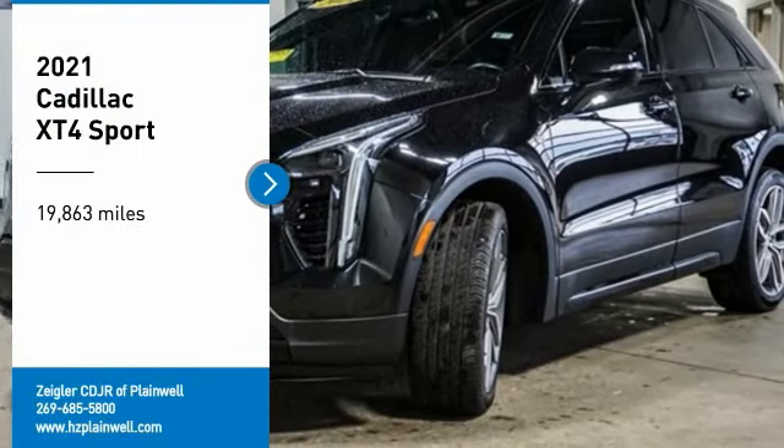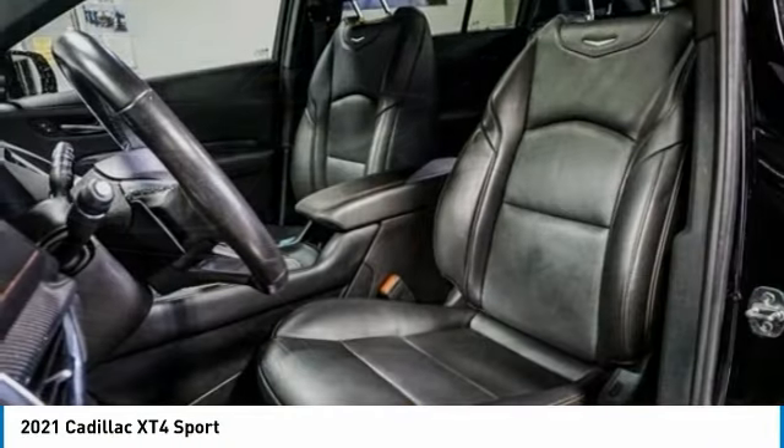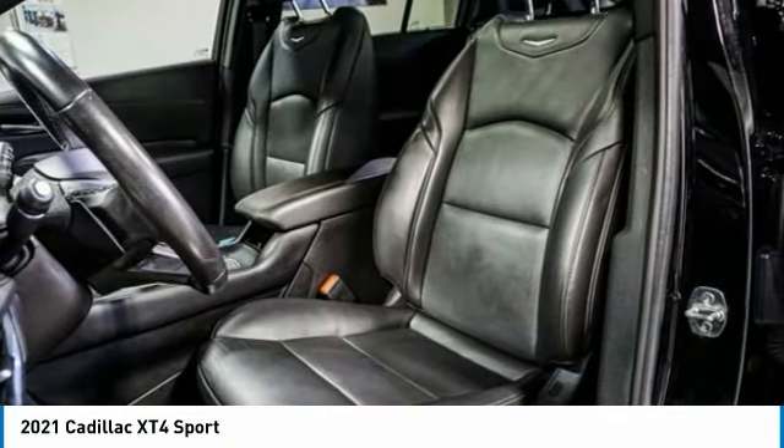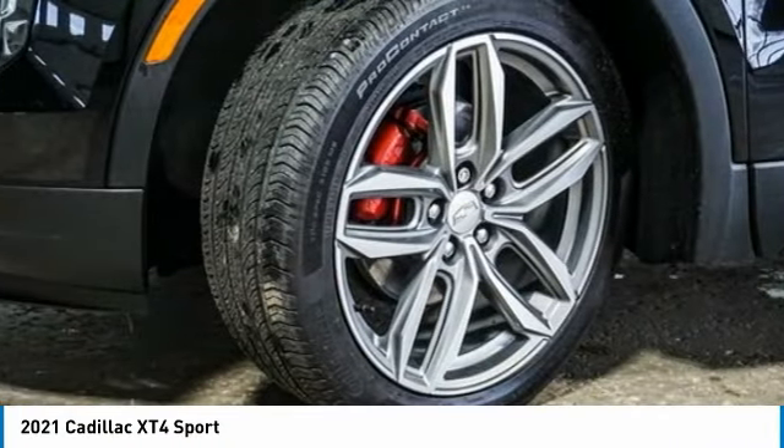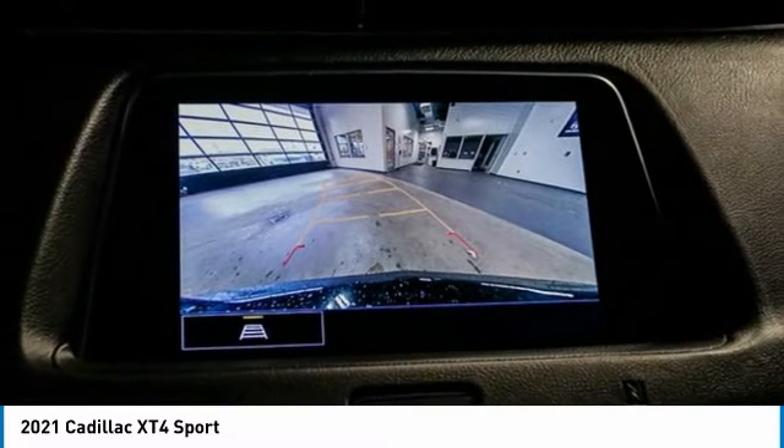We are pleased to show you the 2021 Cadillac XT4. The Cadillac XT4 is a bold new crossover with functionality galore. Compact in size, but not in features, technology, and comfort.